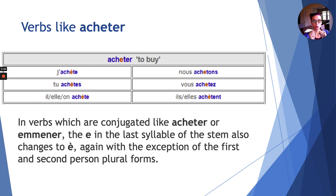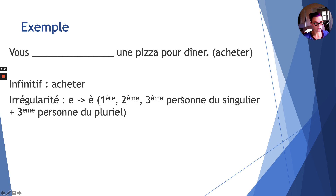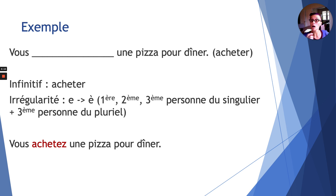French grammar is very reassuring in that way — you're going to have exceptions and rules, but you're going to see them applied all the time. This second group of verbs works the same way: only je, tu, il, ils au pluriel change, and nous and vous remain unchanged. Example: vous _____ une pizza pour dîner. Infinitive: acheter. Irregularity: e becomes e accent grave for first, second, third person singular and third person plural. Answer: Vous achetez — it's not irregular because nous and vous don't change.